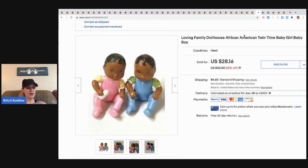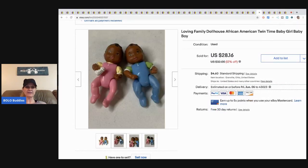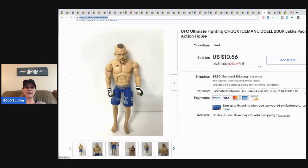This is the Loving Family dollhouse twins set — super cute. I took a best offer of twenty-three dollars plus shipping. I always pick up Loving Family dollhouse stuff — anything dollhouse I pick up. I just like listing toys.